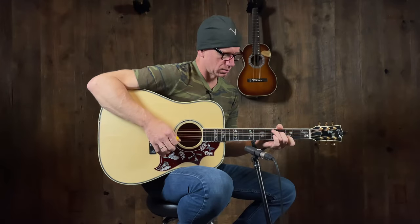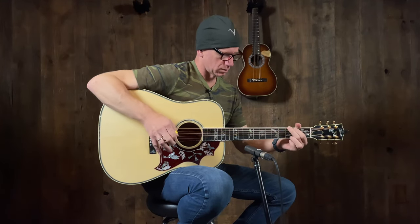Custom Hummingbird Custom, Koa, Sika spruce on the front. Beautiful. Made right here in Bozeman, Montana. Come down and check it out — musicvilla.com. Quentin, thanks. You bet. Thanks for watching.